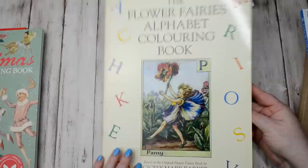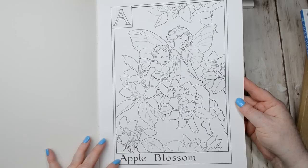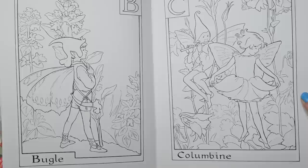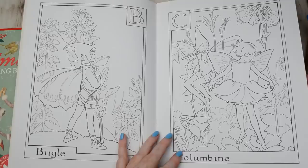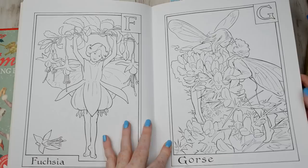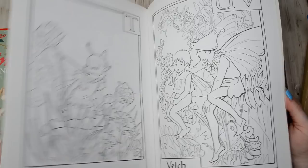I also got the Flower Fairies Alphabet colouring book. Some of the Flower Fairy pictures are letters of the alphabet, so each picture represents a letter, and this is basically the colouring book version, which is absolutely amazing. If you want to do the watercolour paintings, this is the line work you just need to copy onto your watercolour paper, or you could just colour it in coloured pencil. As you probably already know, I adore the Flower Fairies, so they're just absolutely beautiful pictures.